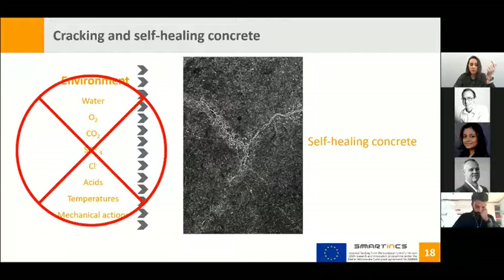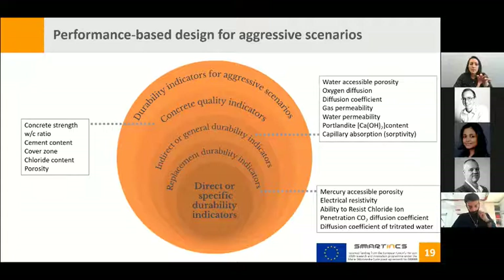Knowing the specific durability indicators for each self-healing concrete allows us to predict an appropriate service life. Our standards give us concrete quality indicators that vary according to the exposure class. However, these are generally not enough to predict accurate service life for extreme environments. We also need durability indicators alongside concrete quality indicators, including indirect and replacement indicators — but some parameters for certain aggressive environments may still not be covered.